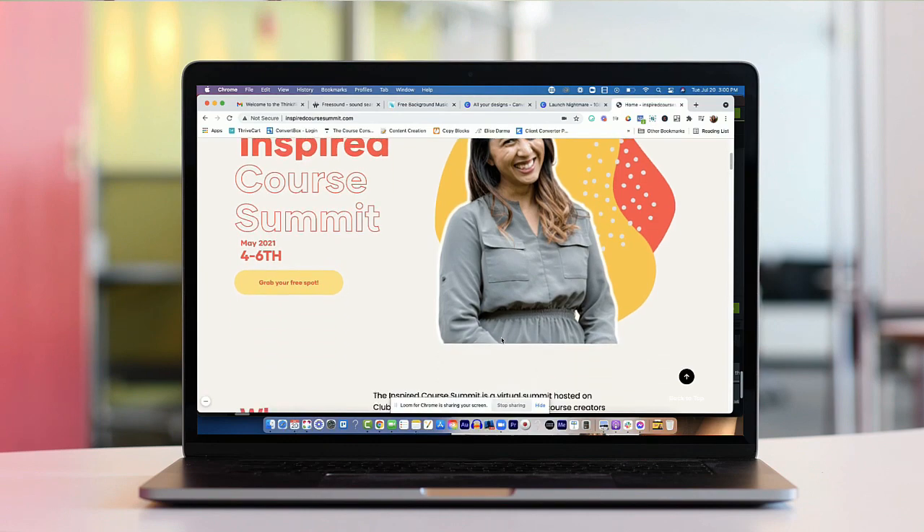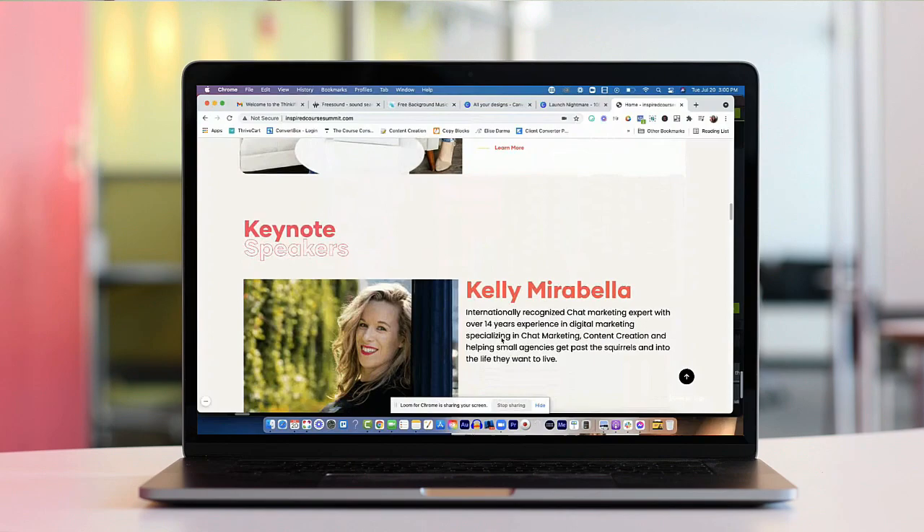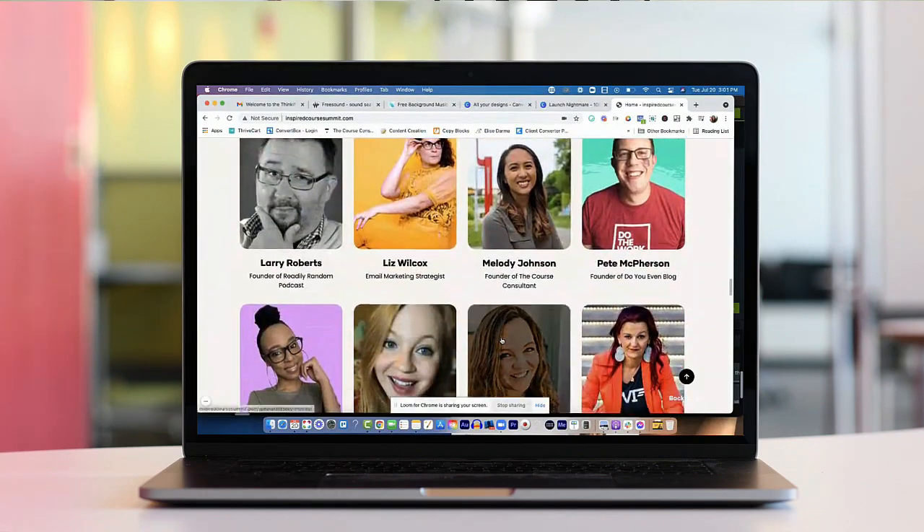Back in May of 2021, I actually ran a summit for the first time called the Inspired Course Summit. I had amazing speakers and I was really honored to be able to bring them onto my virtual stage. What was really scary about this was that I had been working literally weeks and almost about a month prepping all the material, including emails, images, and it just so happened that there was some sort of plugin issue with my site and my forms stopped working.